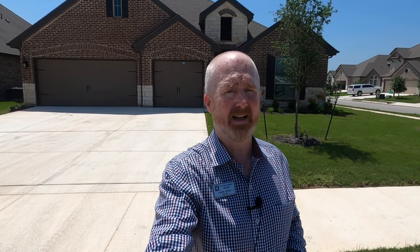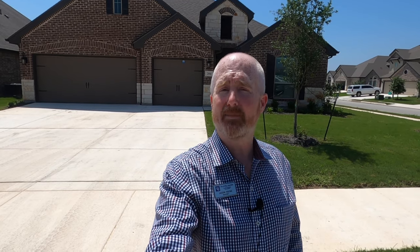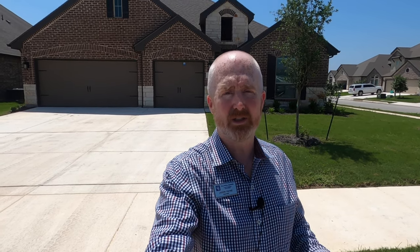I'm out here because I have an out-of-state client considering putting an offer on the house behind me. It is an Emerald home, which is the high-end version of D.R. Horton, but it's a beautiful home. Let's go check it out.